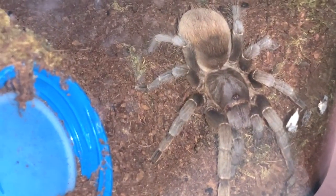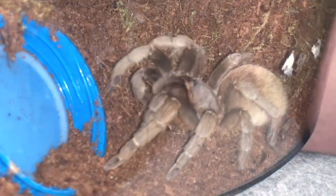A Pelinobius muticus — king baboon! Oh, I have one of these. There's a female too. Oh my gosh, whoops!